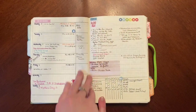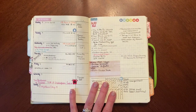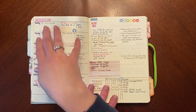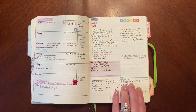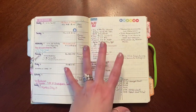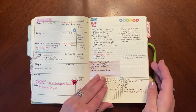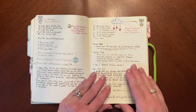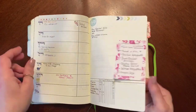Then the format changed — I started using something very similar to what I had in my ring planner, using DIY Fish inserts. I basically replicated that same layout: a horizontal week, very similar to the Hobonichi Weeks, with trackers and my to-do list on the side. Menu over here, appointments over here. I gravitate towards this weekly layout over and over again — my brain just likes it.